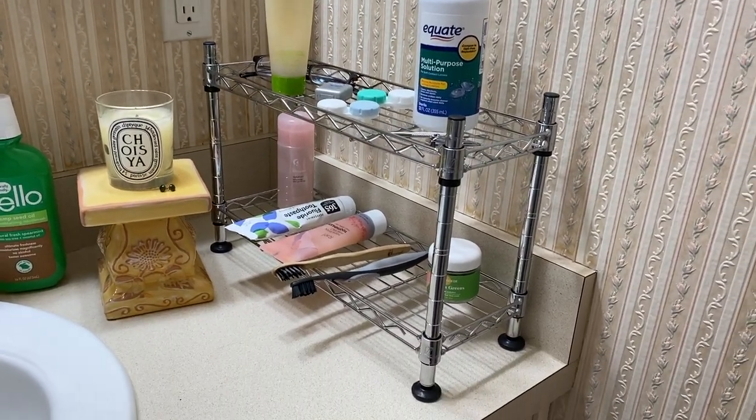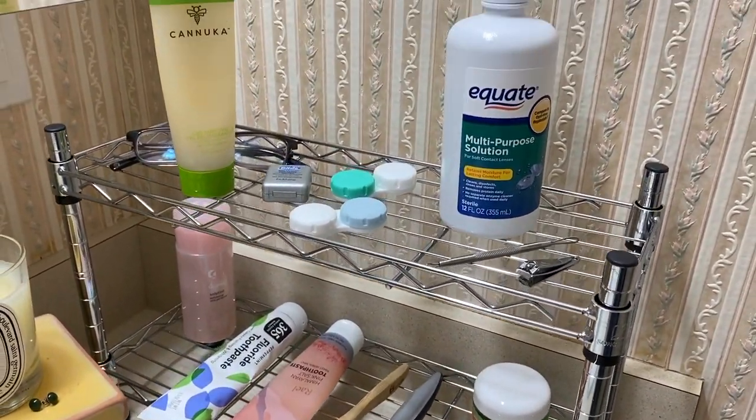Another thing I'm super loving is our bathroom organization shelves. I picked up a two-pack — I have one underneath my sink and one on top of the bathroom counter, and it's so nice. I highly recommend it if you have a small counter space. It doesn't take up much room, looks pretty cute, and you can put anything on there — toothpaste, skincare, tweezers, nail clippers, contact stuff. It keeps the bathroom looking really tidy and a lot less cluttered.